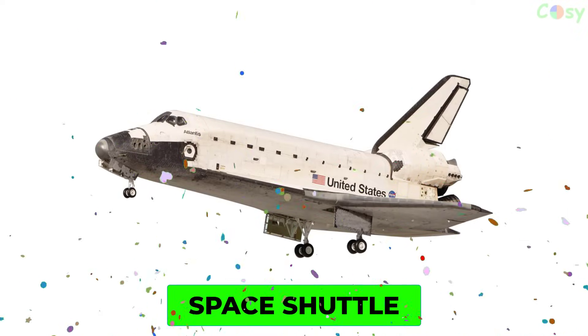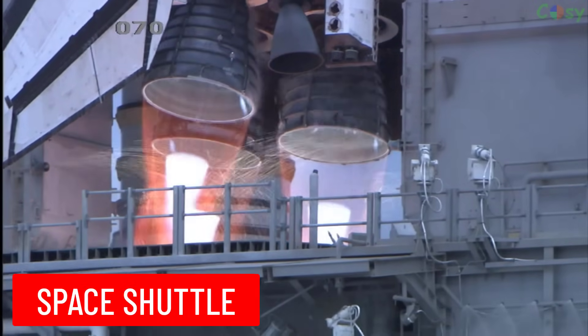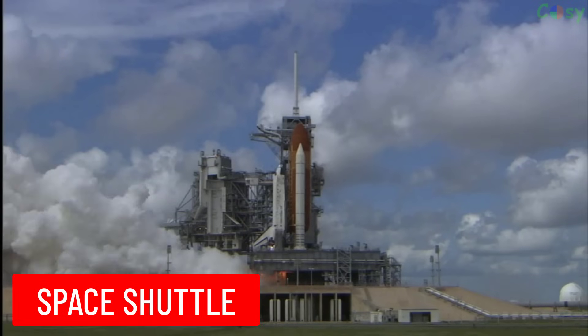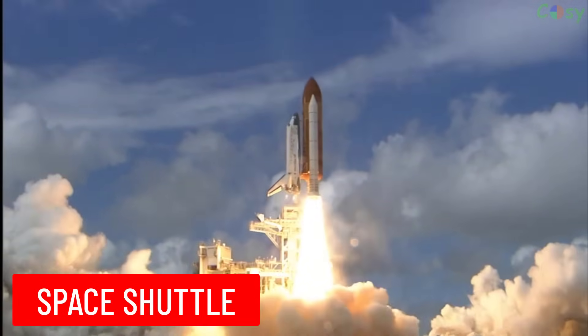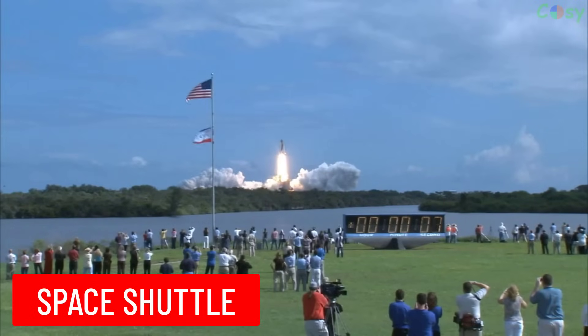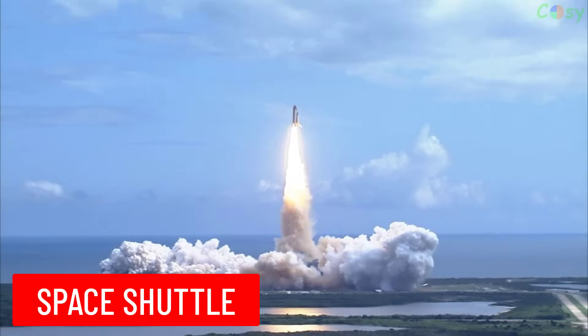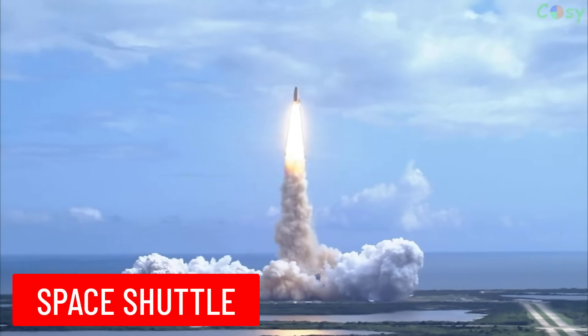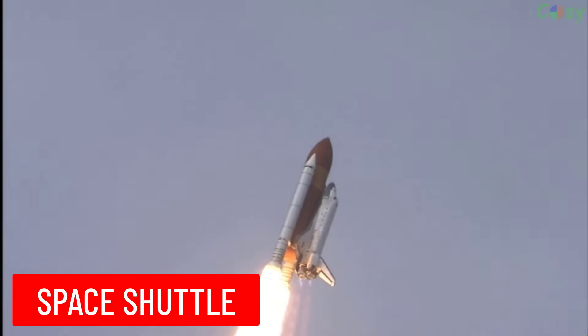Space Shuttle: countdown — 5, 4, 3, 2, 1 — booster ignition and liftoff of Discovery, hoisting harmony to the heavens and opening new gateways for international science. Discovery has cleared the tower. Houston now controlling — roll program, roger roll Discovery.